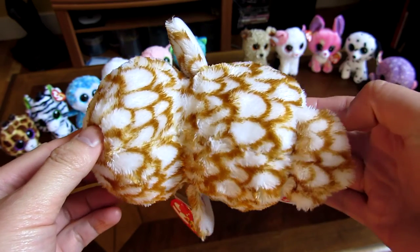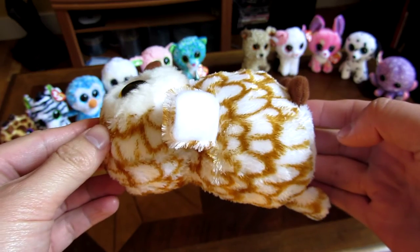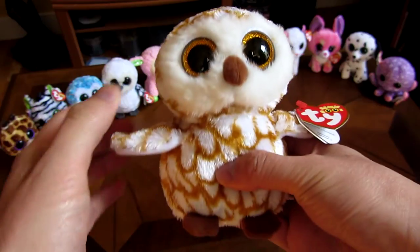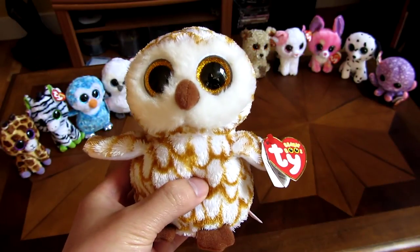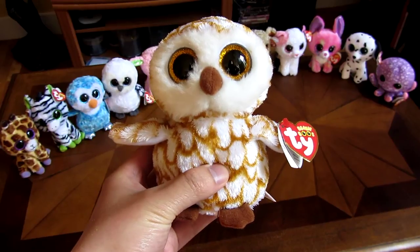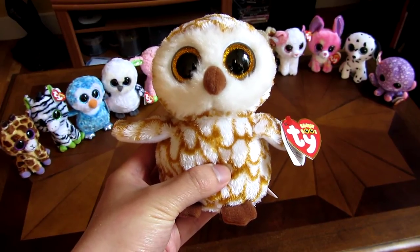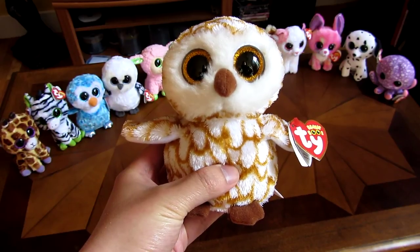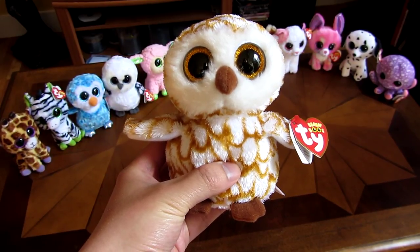Let me go around here. And there you have it, that is Swoops the Owl. The Owl tail is round. Now I'm going to go to the eels.